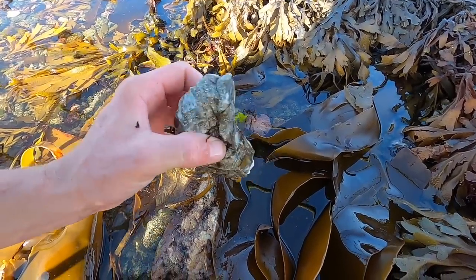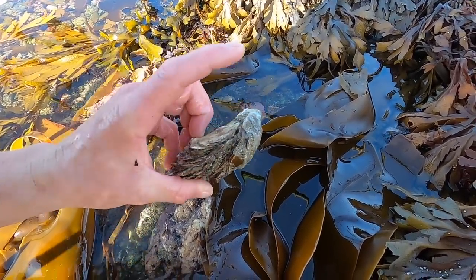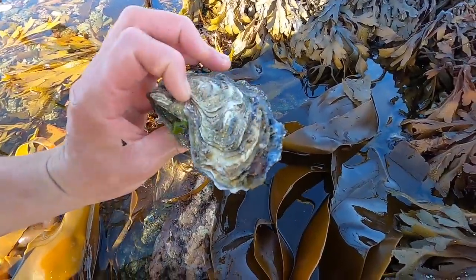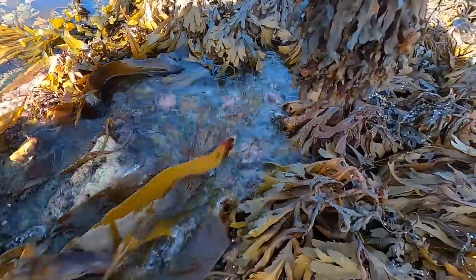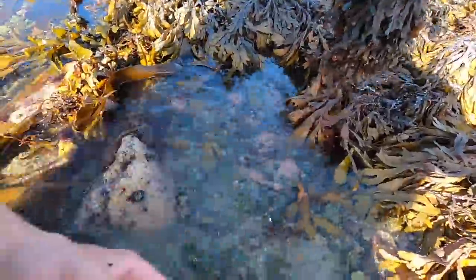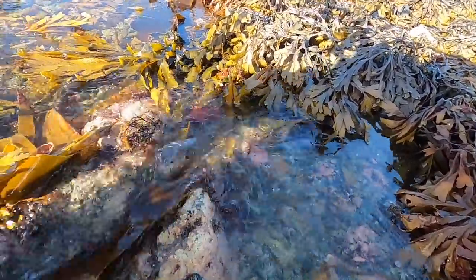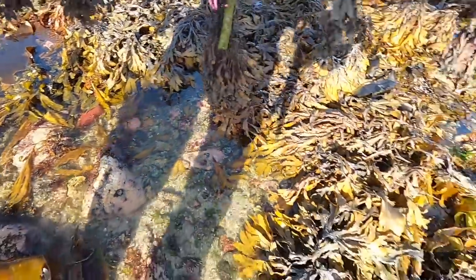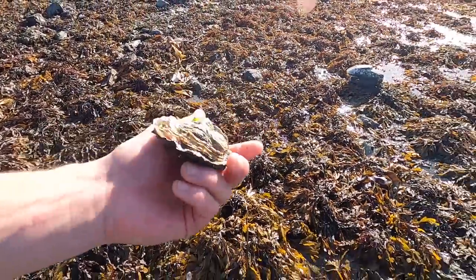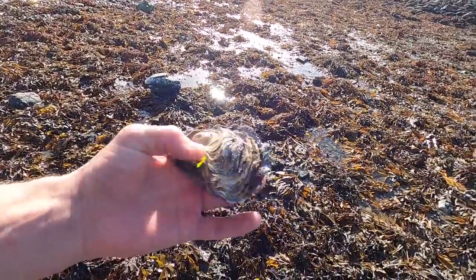We've got another one - you can see there's an oyster stuck on the side of it there that's died, and you've got the one big one there. When you find the scraps like this they do have a lot of stuff stuck to them, but still it's good eating. I will never shy away from oysters. We never usually get a lot of them so when we can find them we might as well take advantage.